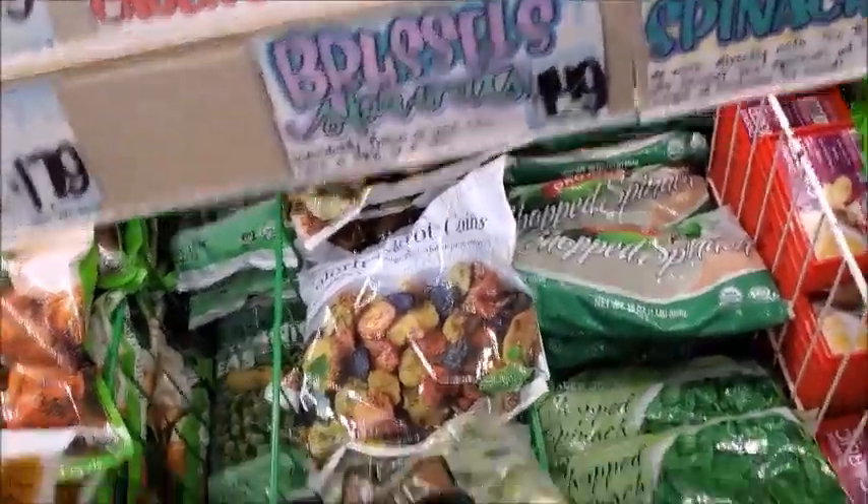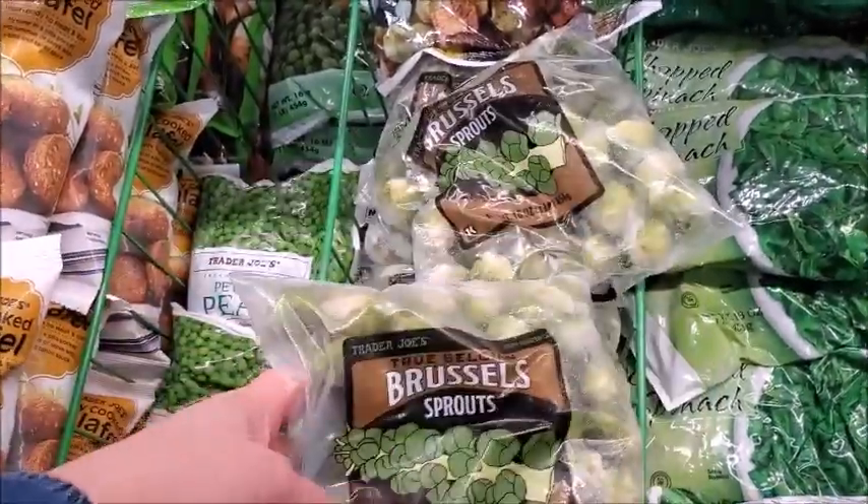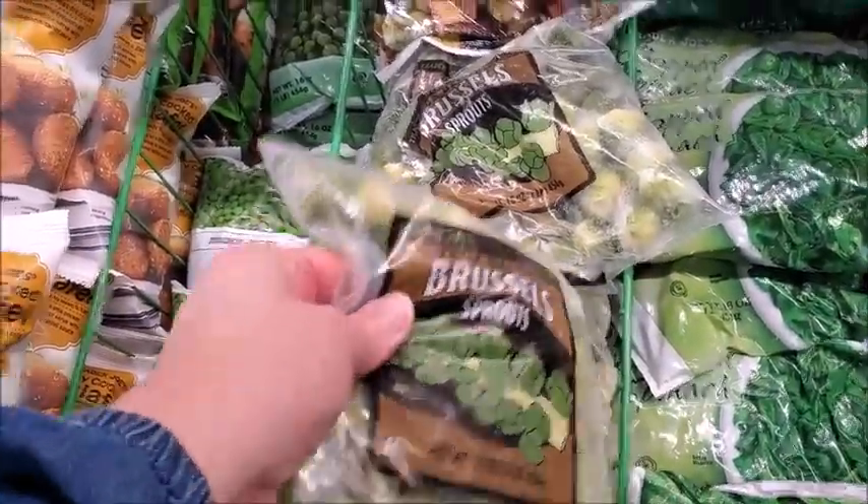Some Brussels sprouts for $1.49 for one pound. That's not bad — it's not a bad price. I think I might get that.